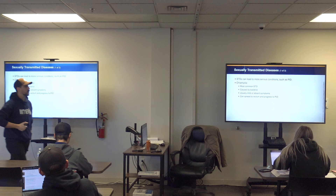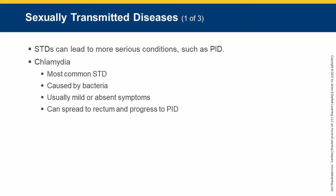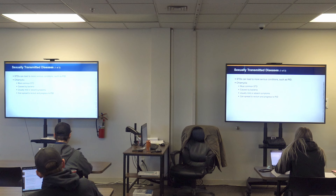The first STD: chlamydia is the most common STD, caused by bacteria, usually with mild or absent symptoms. It can spread to the rectum and progress to PID. This can infect different areas — not just the vaginal canal but also the urethra in males, since males get chlamydia too. Being bacterial, we have antibiotics to treat it. Think about the environment bacteria grows in: warm, damp, and dark — the urethra hits all three of those marks.